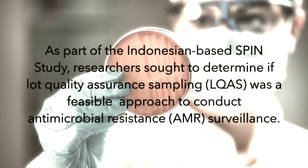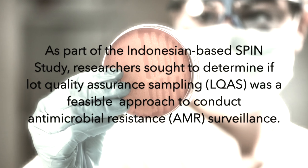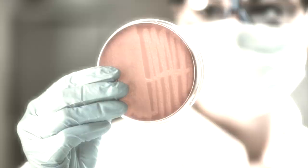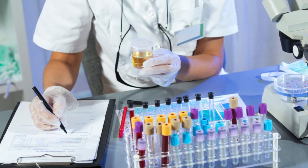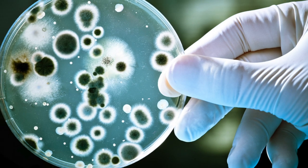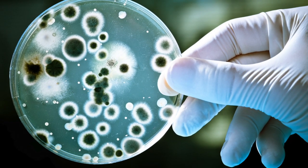Our team has developed a new antimicrobial resistance surveillance method that uses a decades-old quality control methodology. Current surveillance methods use a large sample size and generate a generic report that isn't informative for local patient populations.